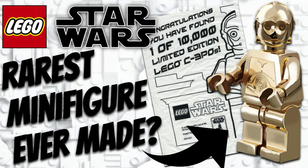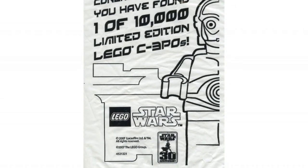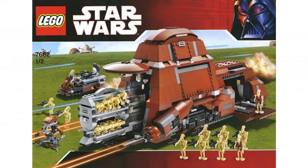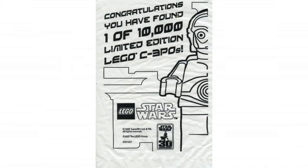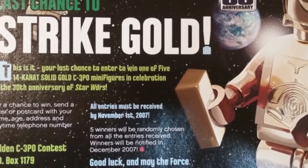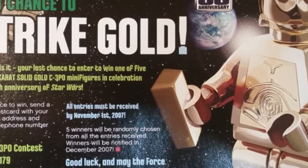Back in 2007, for a limited time only, special edition gold metallicized C-3PO minifigs were hidden in 10,000 random 2007 LEGO Star Wars sets. There was obviously quite a low chance of getting one, but at the same time they had an even slimmer contest going on — a chance to win one of five solid 14-karat gold LEGO Star Wars C-3PO minifigs.